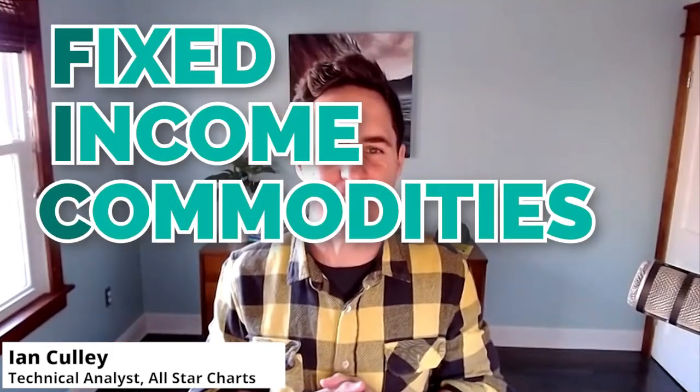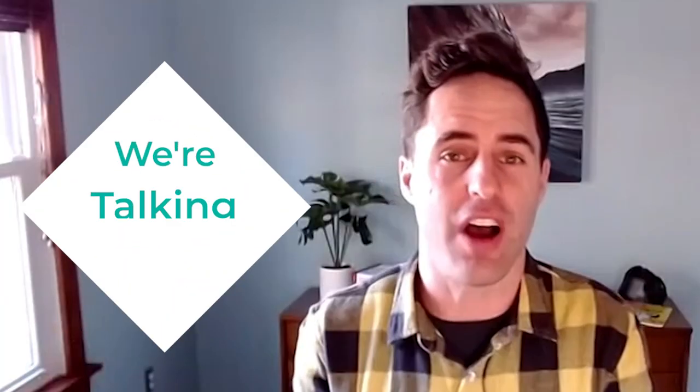Welcome to What The Fig, the spot for fixed income, commodities, and currencies. It's Friday. My name's Ian Culley, and we're talking commodities.